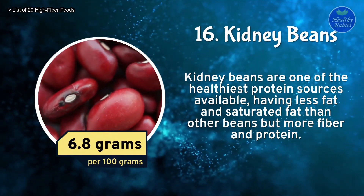Number 5: Popcorn. Popcorn is a low-sugar, low-calorie, and fiber-rich snack option for diabetics. It won't significantly raise blood sugar levels, making it a safe snack between meals. Popcorn contains 14.4 grams of fiber per 100 grams.